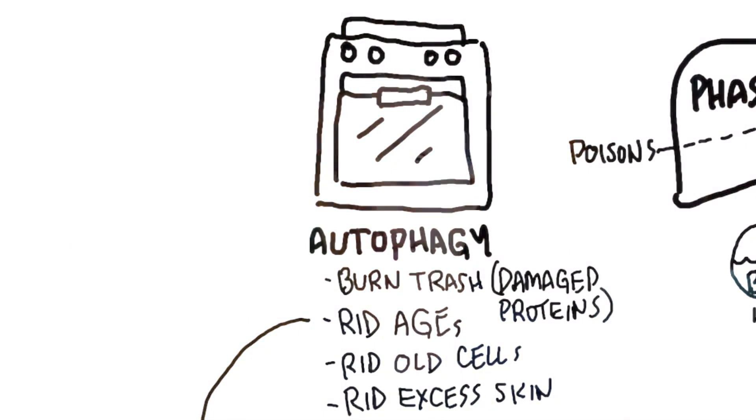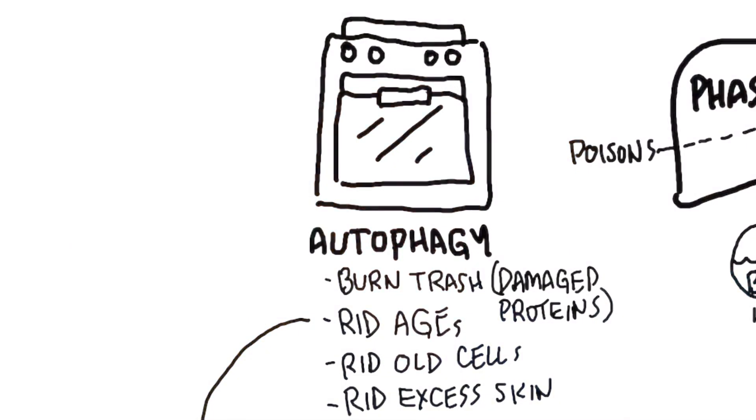Let's talk about how to get rid of AGEs from your body. There's a condition called autophagy, which is like an oven that can break down AGEs, damaged proteins, and old proteins like old skin cells, and repurpose them. Autophagy means 'self-eating' — your body is recycling and repurposing old damaged proteins and making new ones. Autophagy is really good for AGEs and old wrinkled skin, and it's essential to make you younger.